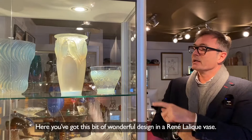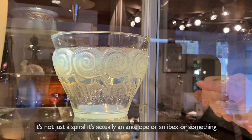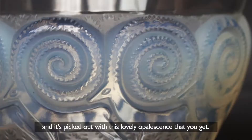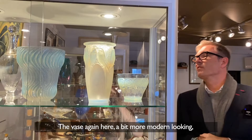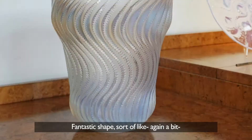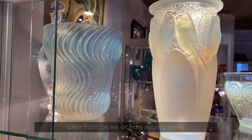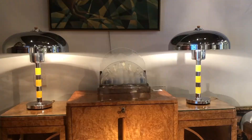Here you've got this wonderful design in another René Lalique vase where initially you just see spirals, and then you realise it's actually an antelope or an ibex, picked up with this lovely opalescence. Then this vase — a bit more modern looking, again from the 1930s — an Actinia vase, fantastic shape, taken from the sea or rippling waves, with a strong, strong opalescence.